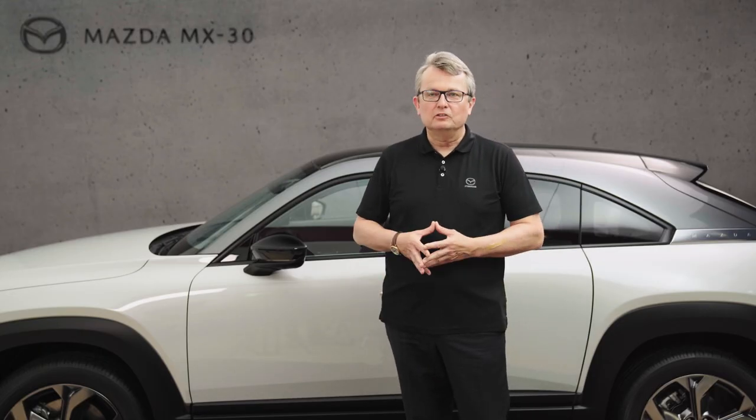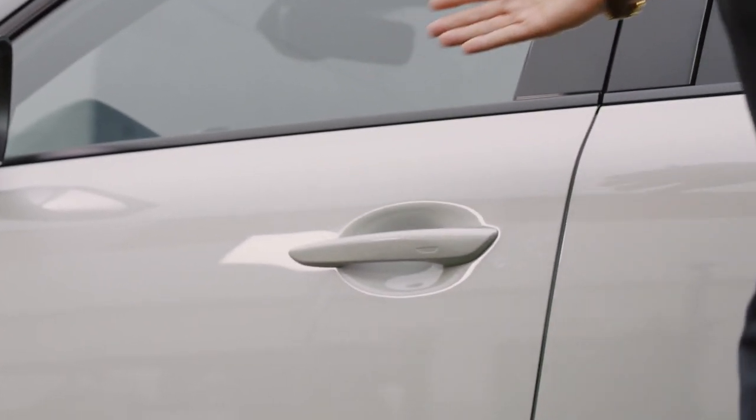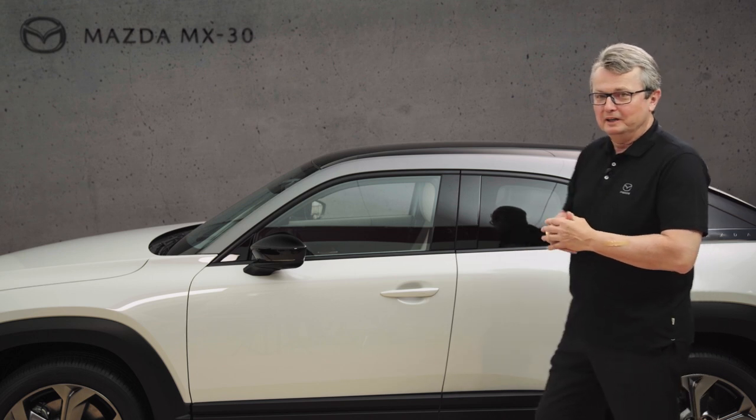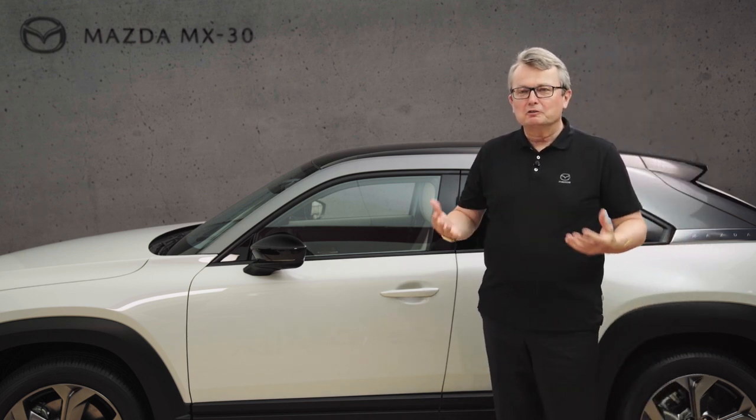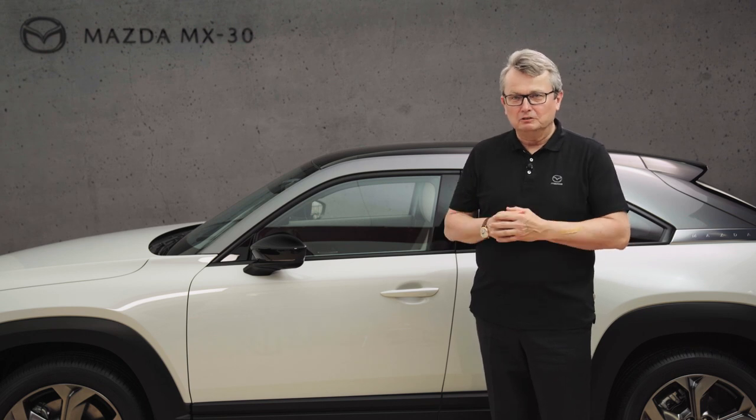Hello, my name is Christian Schulze. I'm working in the European R&D Center of Mazda near Frankfurt in Germany. Another special feature of our MX-30 electric vehicle are the freestyle doors, which look a little bit like a coupe, but give you a lot of flexibility and openness in space, which I would like to demonstrate to you right now.